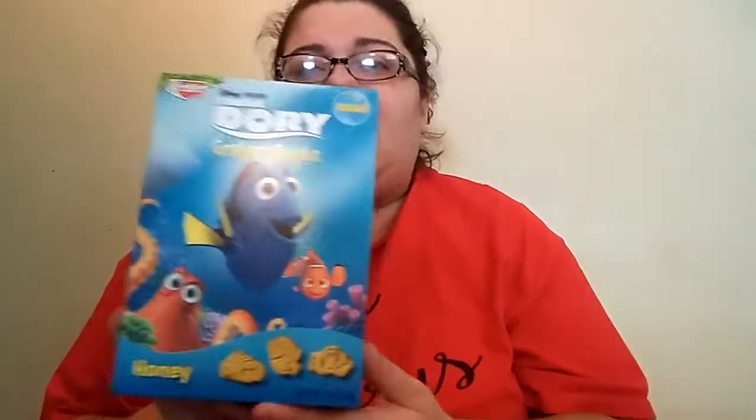The next thing I picked up was not a coupon deal — I didn't have any coupons for these — but I thought for a dollar this is a good deal. These are the Keebler Finding Dory Graham Cracker Snacks, and these are the full-size boxes, 11 ounces. They had them at the Dollar Tree, so I bought every box they had — eight boxes. These are for my kids, and I might snack on them now and then too.